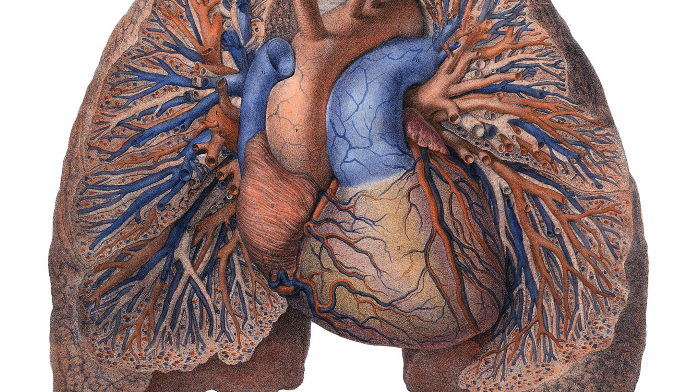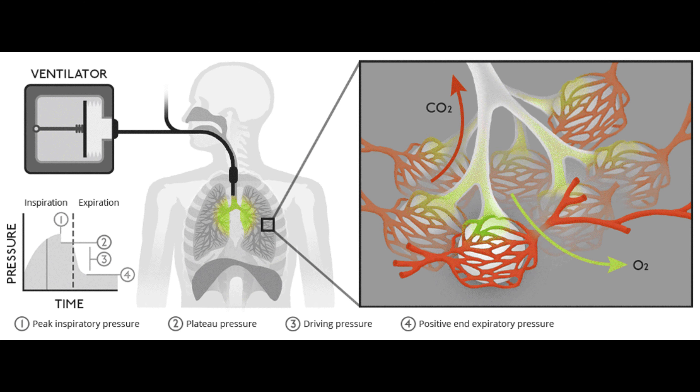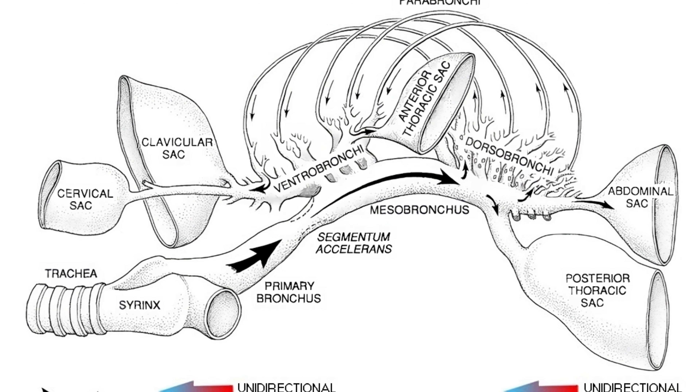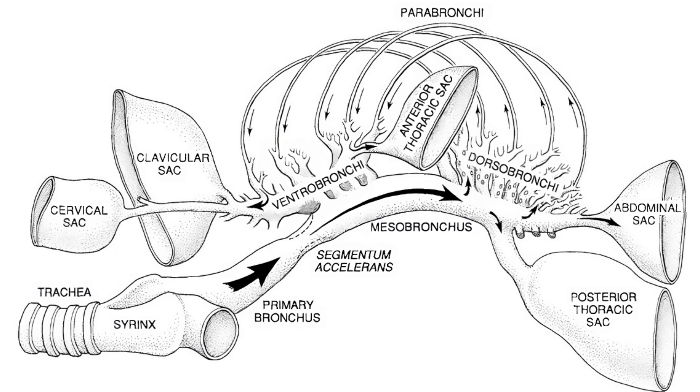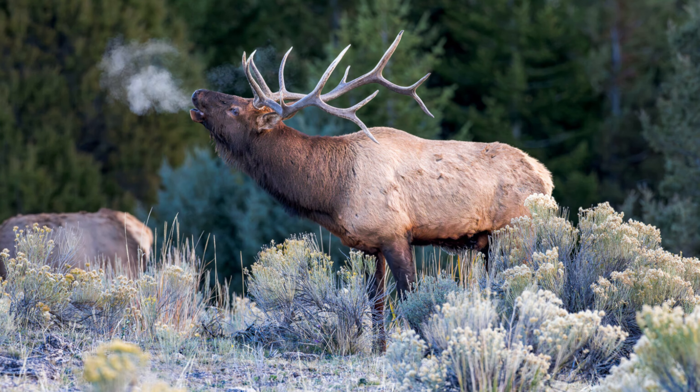Our lungs act essentially like balloons. When we inhale, they inflate with air, oxygen is absorbed, and then they deflate, pushing most of the air out. But birds use a different method. They have what is called a unidirectional respiratory system. This system essentially functions with four phases, unlike the two of ours.